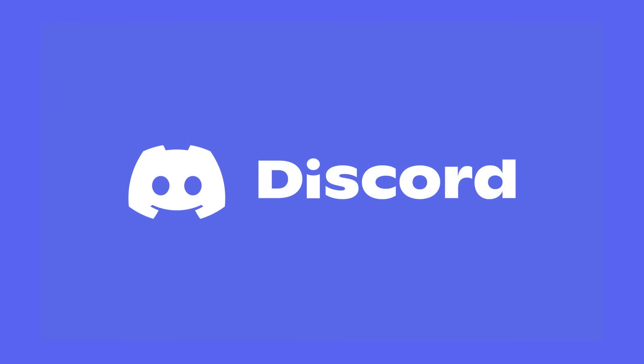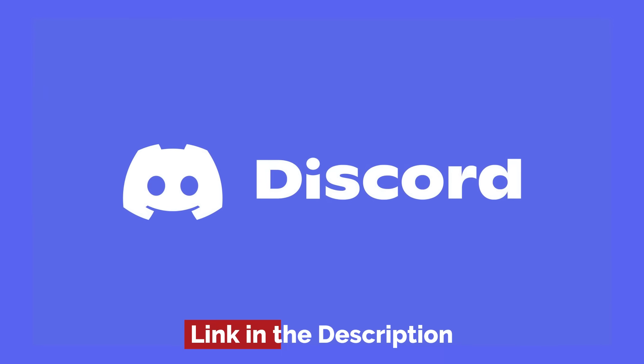We'll be having another watch party in our Discord server, so if you would like to join us, check the Discord link in the description below.